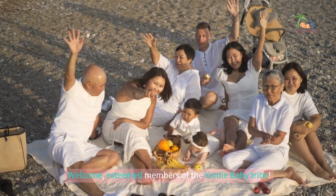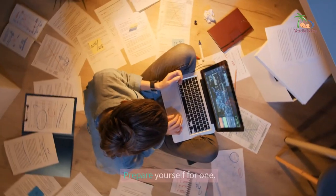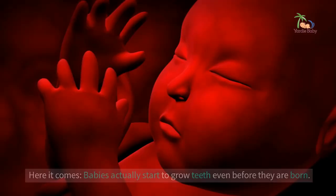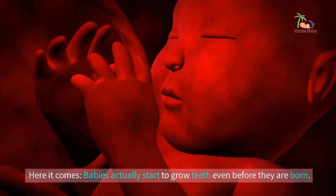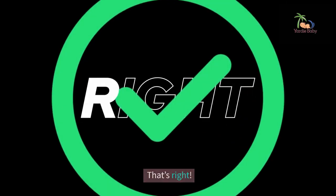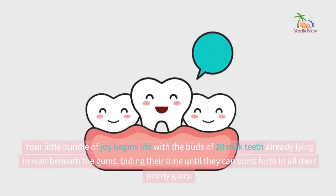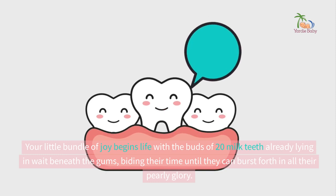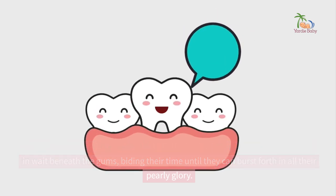Welcome, esteemed members of the Yardy Baby Tribe. Have you ever had one of those wow moments? Prepare yourself for one — here it comes. Babies actually start to grow teeth even before they are born. That's right. Your little bundle of joy begins life with the buds of 20 milk teeth already lying in wait beneath the gums, biding their time until they can burst forth in all their pearly glory.